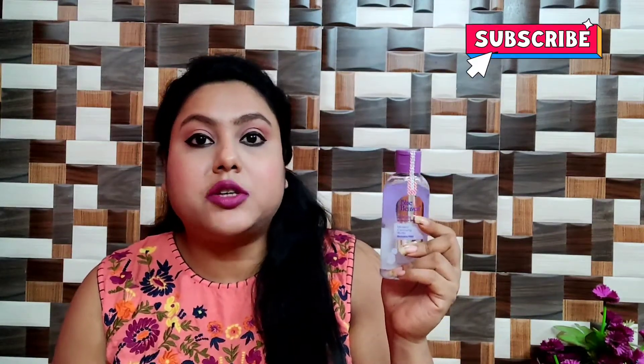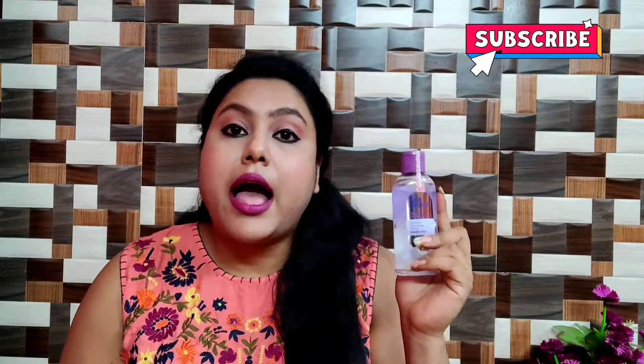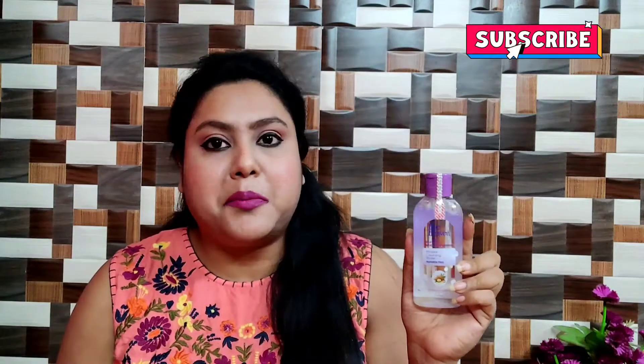If I compare it with Garnier's waterproof makeup remover, Blue Heaven is a very good and affordable alternative. It's a good product — you can remove waterproof mascara and heavy makeup with it.